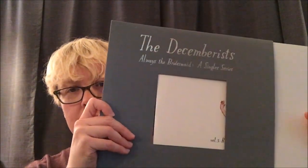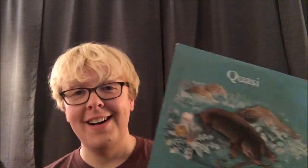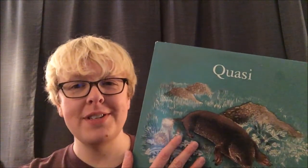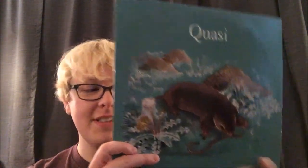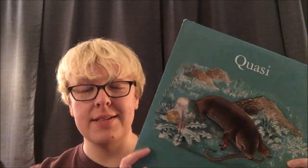The Decemberists — this one's used, one of a three different single series, kind of cool jacket on this one. I picked this up at Music Millennium in Portland. An excellent find. I got an original pressing of Quasi's 'Field Studies' from Up Records — a 1999 pressing. I was so excited to find this because I have the reissue, but I had never been able to get my hands on an original copy. It's a two-LP album. I was so excited to find this at Exiled Records in Portland.